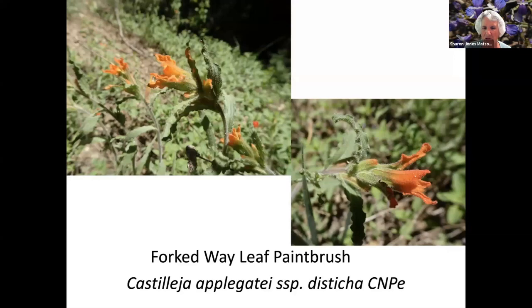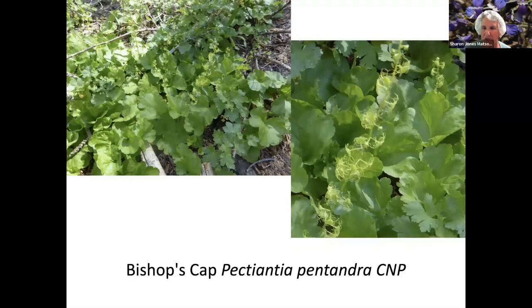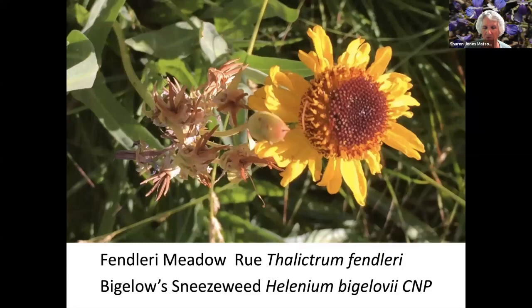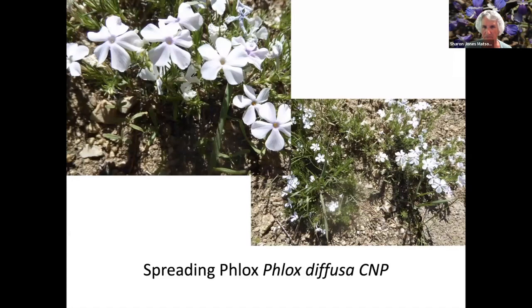Wax Currant, which also produces an edible berry. Forked Waveleaf Paintbrush. Bender's Meadow Rue. California Polemonium. Bishop's Cap — you can see on the right picture the flower of this plant. It's the same color as the plant, so it's hard to see. Bolander's Locoweed. Meadow Rue and Sneezeweed. A different kind of Mariposa Lily. Mountain Bluebells.